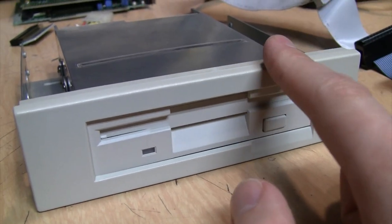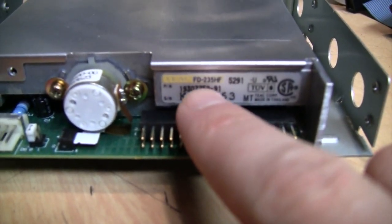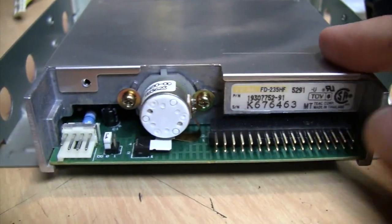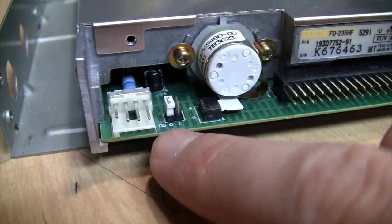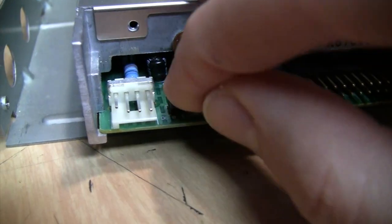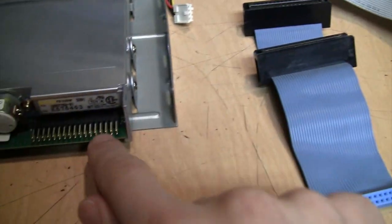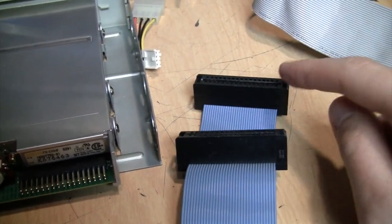I got lucky with this drive — it's an older TEAC model FD-235HF 5291U, which does have drive-select jumpers. I've already changed it to drive-select zero; it originally came set to drive-select one. You can easily change it to whichever drive letter you want by changing the jumper. But the problem remains that the original cable isn't long enough to reach this drive, with not enough space between the A and B drive connectors.